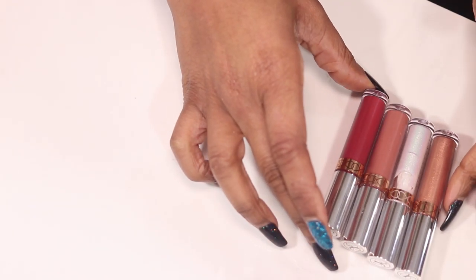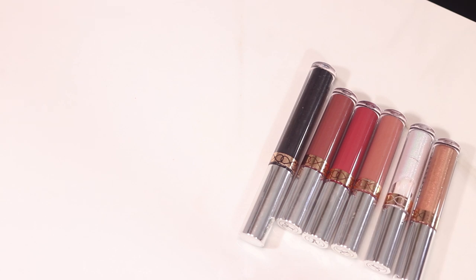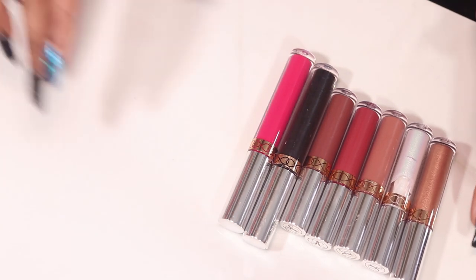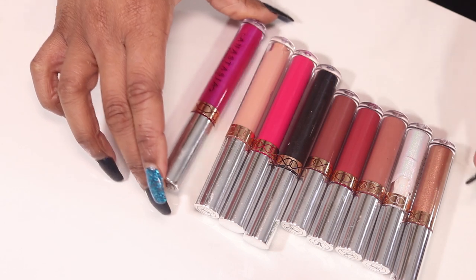ABH — we have a few minis: Mai Tai, Blizzard, Hudson, Dazed, Bittersweet, Midnight, Karina, Naked, Sugar Plum.